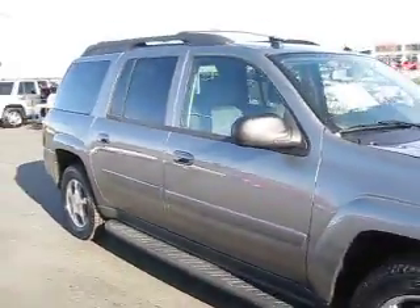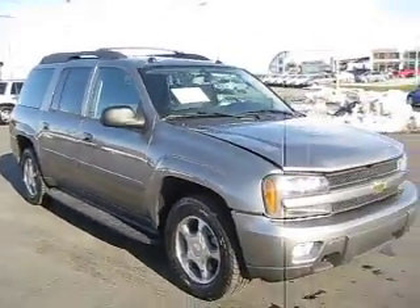So contact us today because we can get you the best price on any vehicle that you might be interested in.